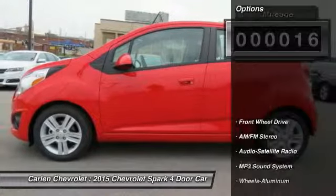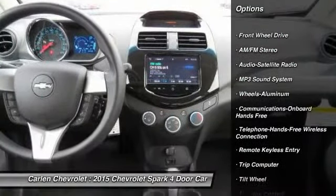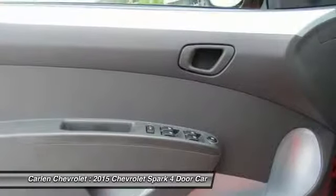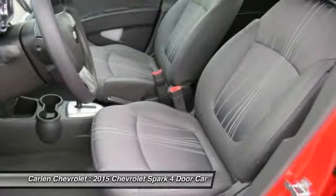Here are some of this vehicle's great options: anti-lock braking system, traction control, Bluetooth wireless data link for hands-free phone, air conditioning, front power steering, aluminum wheels, cruise control, floor mats, AM FM Stereo Radio, and hands-free communication.